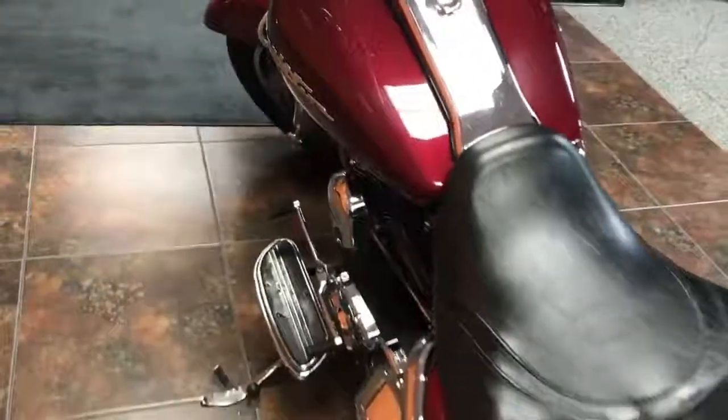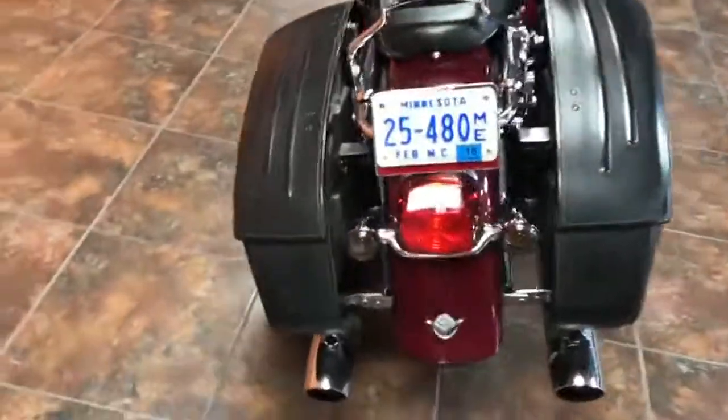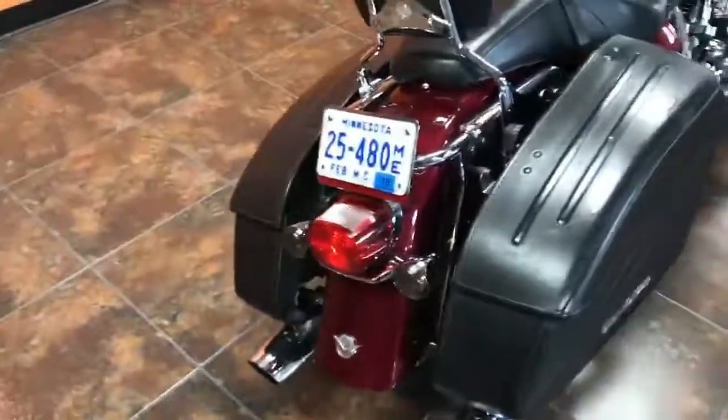This bike is priced to sell at $6,490. That's right, just $6,490.